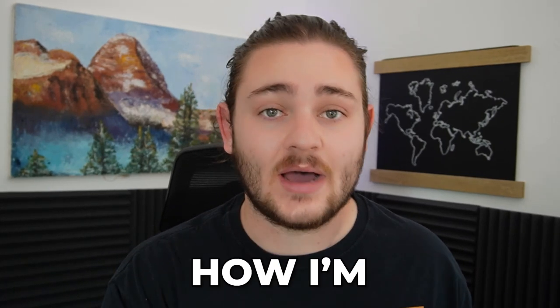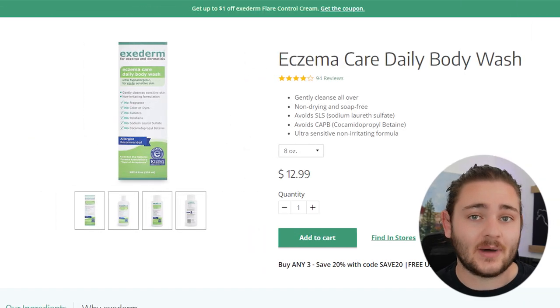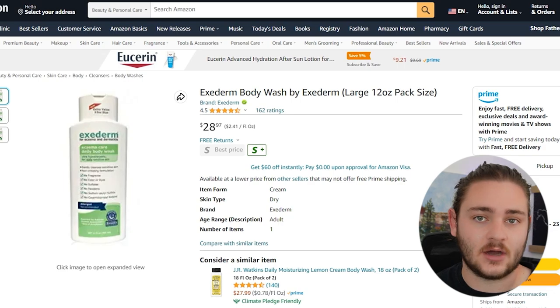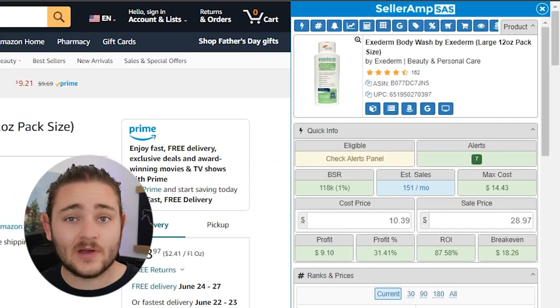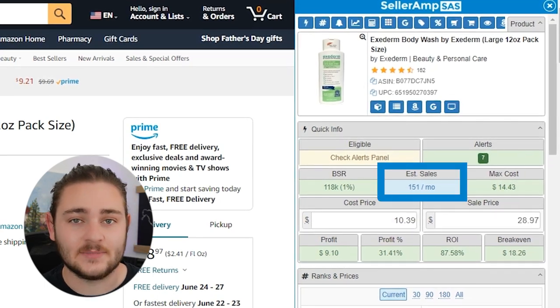In this video, I want to be showing you exactly how I'm able to find over $2 million a year worth of products — like this body wash that you can buy for $13 and then sell on Amazon for about $29. And then with a 20% coupon that site was offering, we're going to be making about $9 profit per unit and it sells a little over 150 times a month.